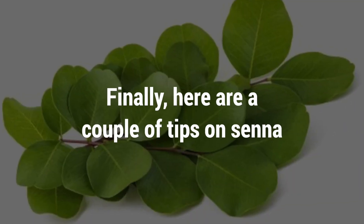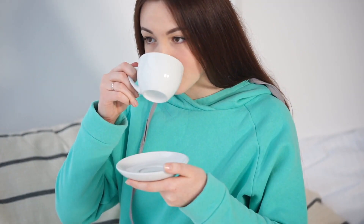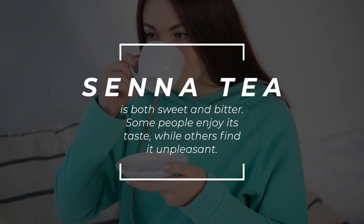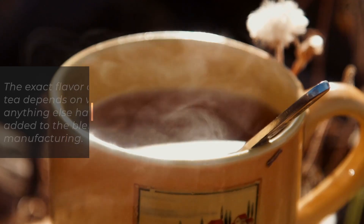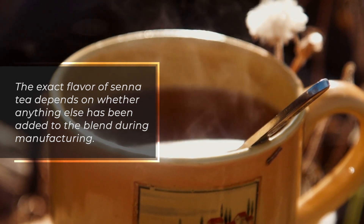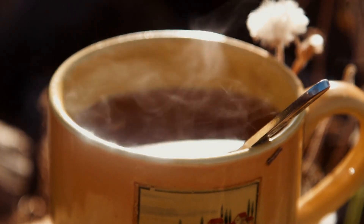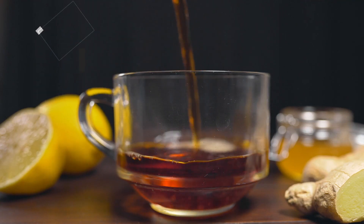Here are a couple of tips on senna. What does senna tea taste like? Senna tea is both sweet and bitter. Some people enjoy its taste, while others find it unpleasant. The exact flavor depends on whether anything else has been added to the blend during manufacturing. You might want to add honey or combine it with another type of tea to make it taste better.